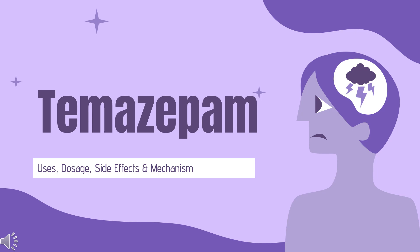Temazepam is a short-acting benzodiazepine commonly used to treat panic disorders, severe anxiety, and insomnia.